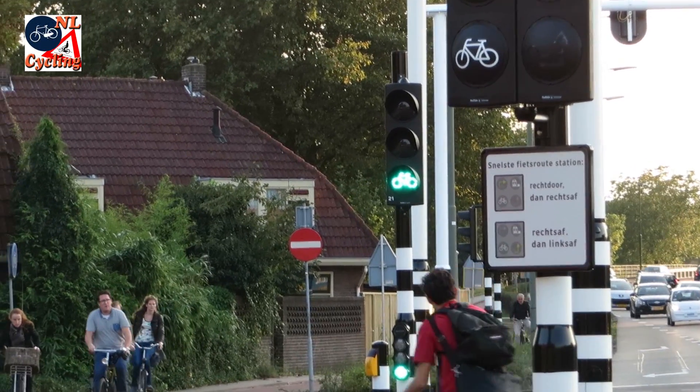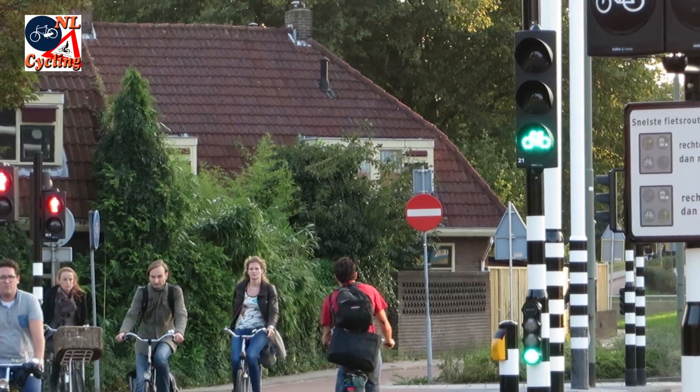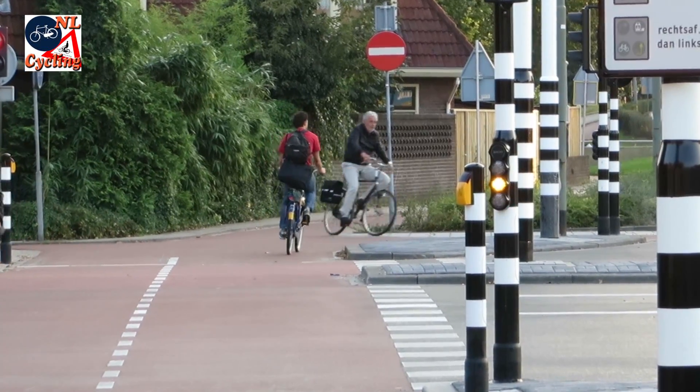This young man changes his route at the last minute and that was a good decision. We can follow him all the way and see that the second stage of his turn can indeed be made right after the first.